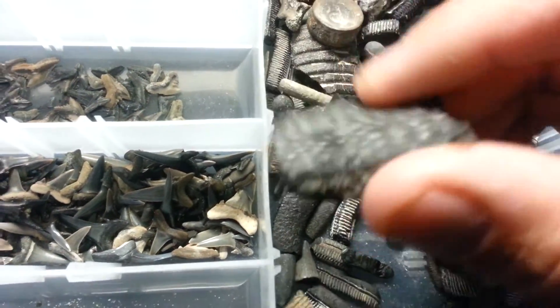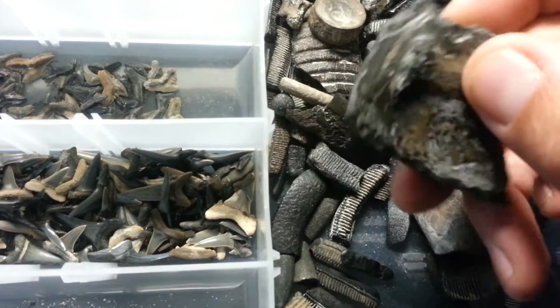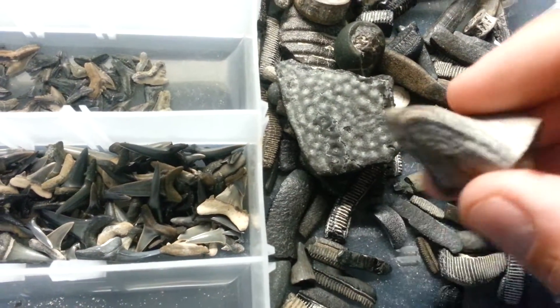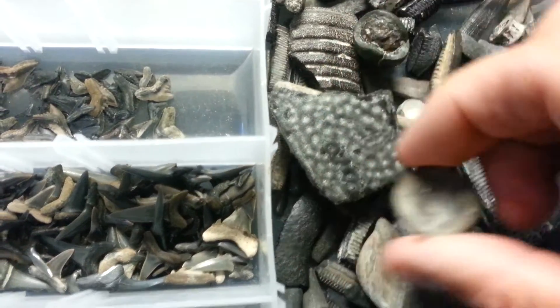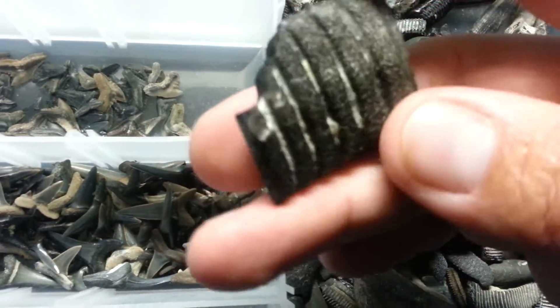Like I said, a bunch of different shards — gator skin and turtle shell and all that. Got a bunch of that in here, petrified wood and vertebrates. Got some cool fossilized gator skin in here.